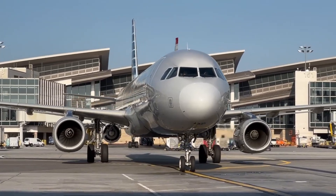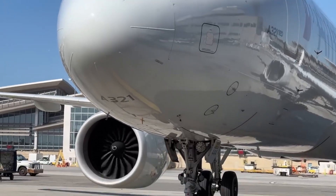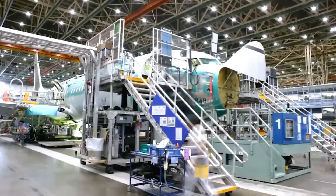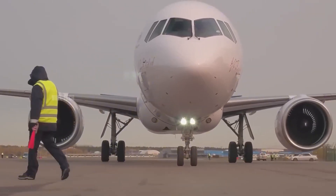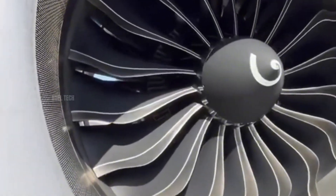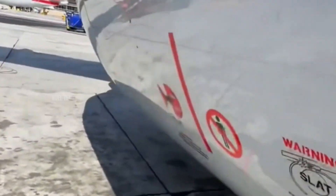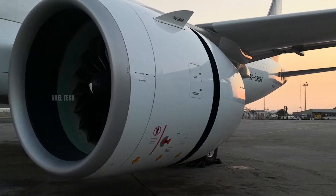Unlike other modes of transportation, airplanes carry the highest operational risks. For this reason, every aircraft is carefully designed to ensure maximum safety for both crew members and ground personnel. Even the smallest symbols or markings on an aircraft serve a specific purpose, most of which are related to safety.